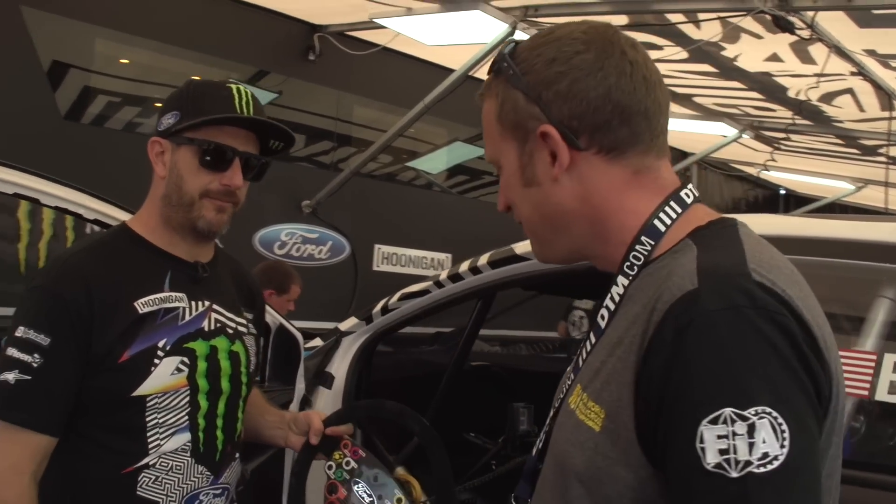Simple, everything there, ready to go. Brilliant. Thank you very much, Ken Block — much appreciated. Awesome steering wheel. Any questions you want to know the answers to, give us a shout. The hashtag is RxTech. Thanks, Ken.